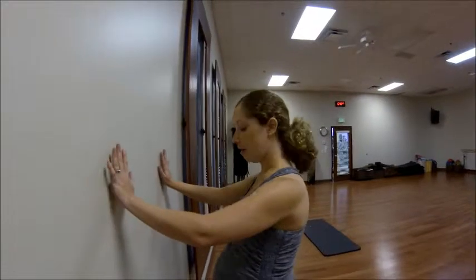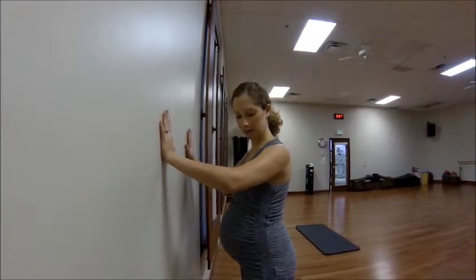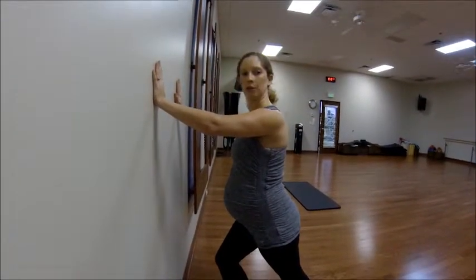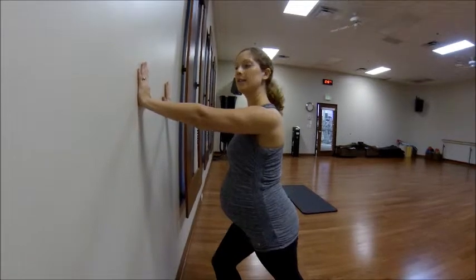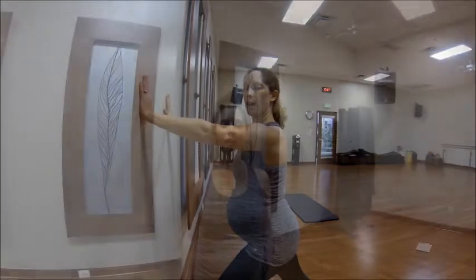You're going to find a wall and you'll start with whichever leg you prefer. Step back, make sure your toes are pointed towards the wall, and then lean forward until you feel a stretch in the lower part of your leg and your calf. You can hold that for about 20 seconds and then just switch and do the other side.